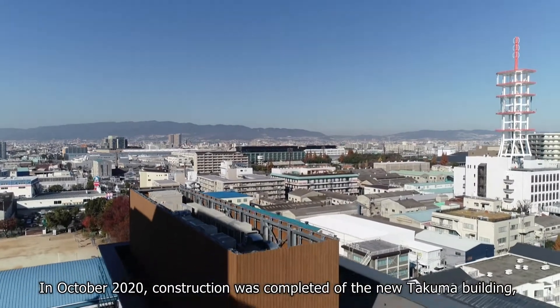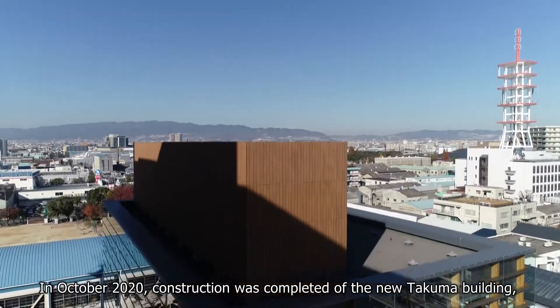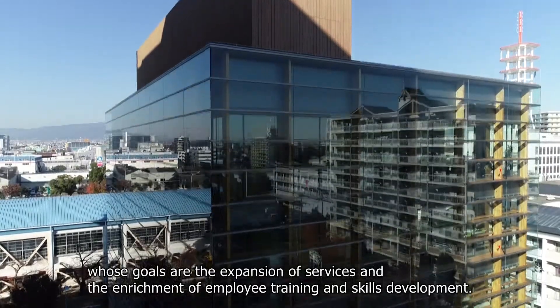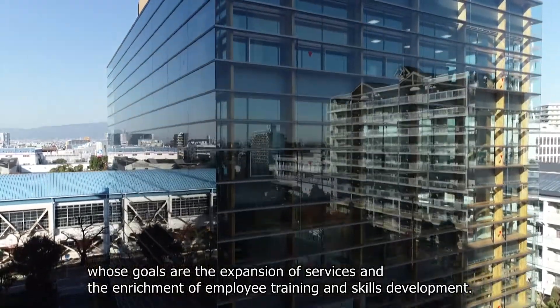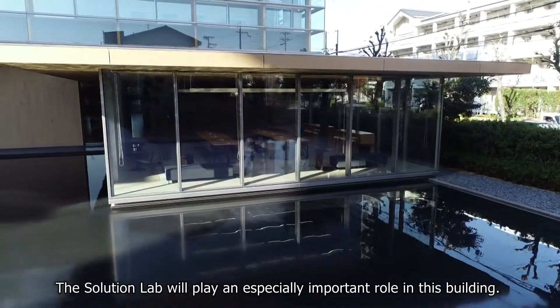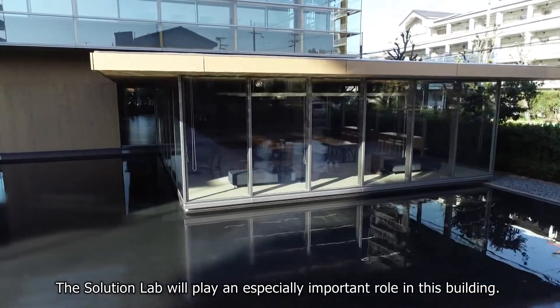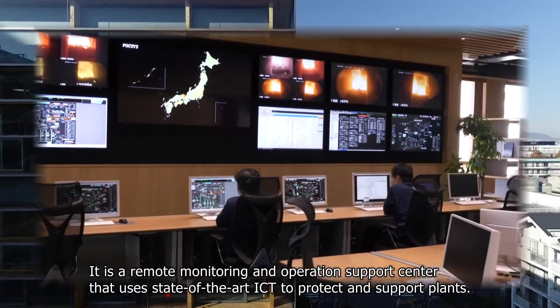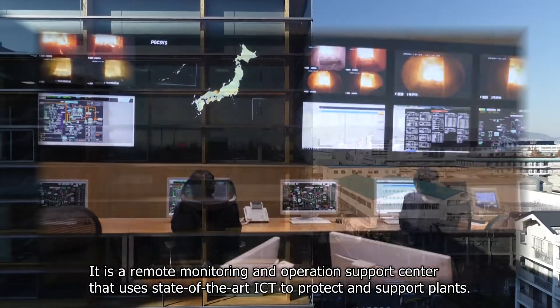In October 2020, construction was completed of the new Takuma Building, whose goals are the expansion of services and the enrichment of employee training and skills development. The Solution Lab will play an especially important role in this building — it's a remote monitoring and operations support center that uses state-of-the-art ICT to protect and support plants.